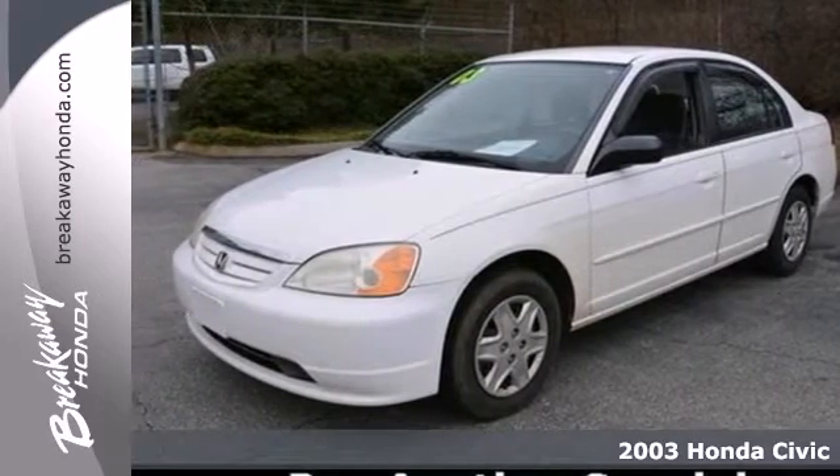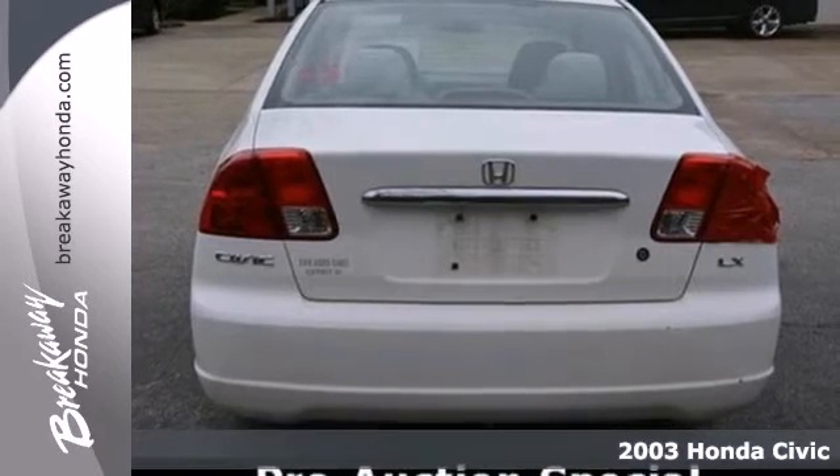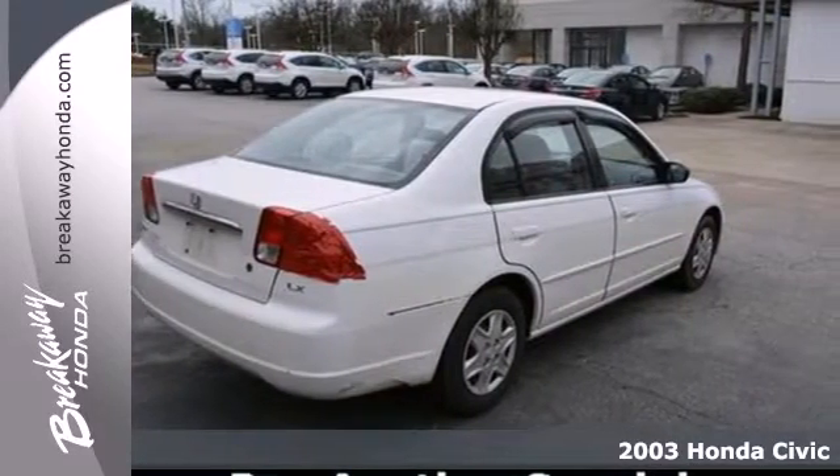It's a 2003 Honda Civic. This Civic comes standard with power brakes, driver and passenger front airbags, power steering and a tilt steering wheel.